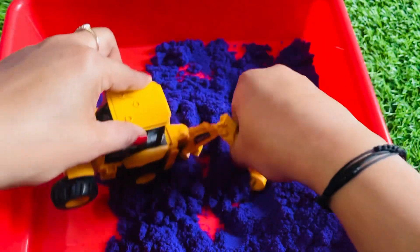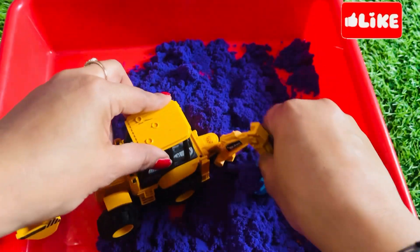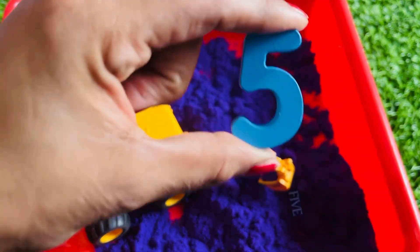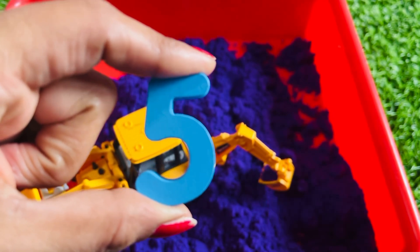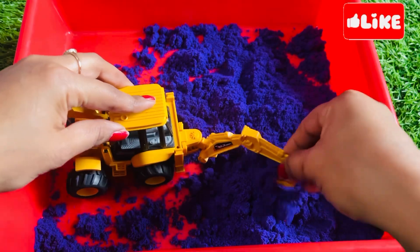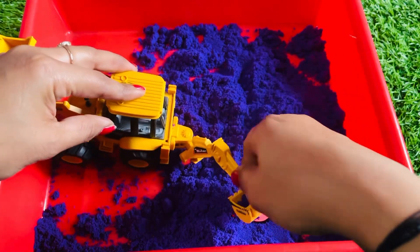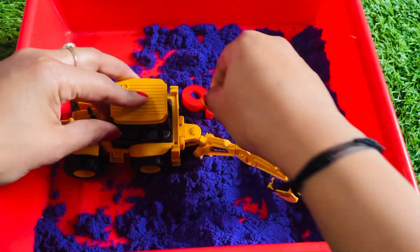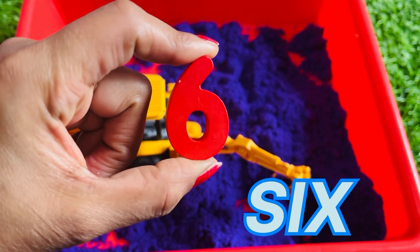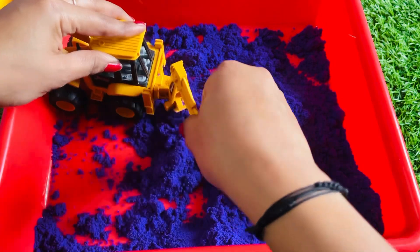Oh, didn't get any number here, let's find here. Yes, another number — it's hidden! It's number five! Hey guys, can you guess what is our next number? Yes, we got our next number. It's number six! Let's find here another number.